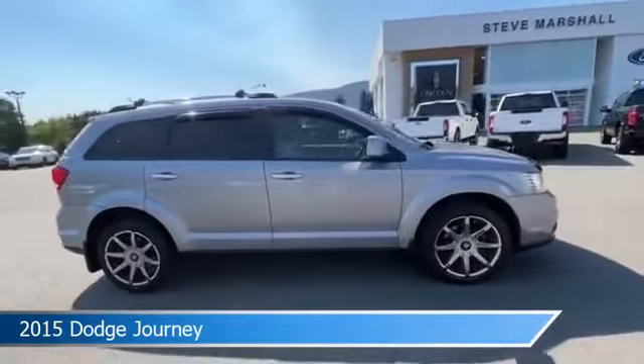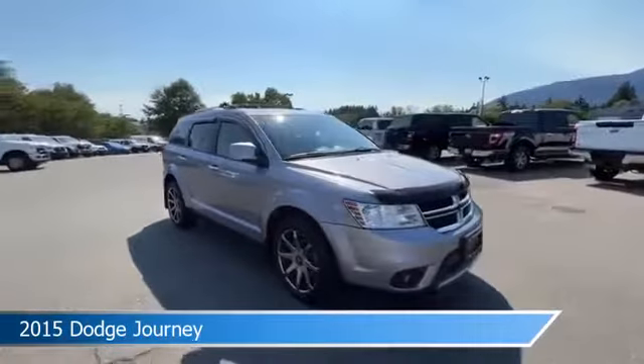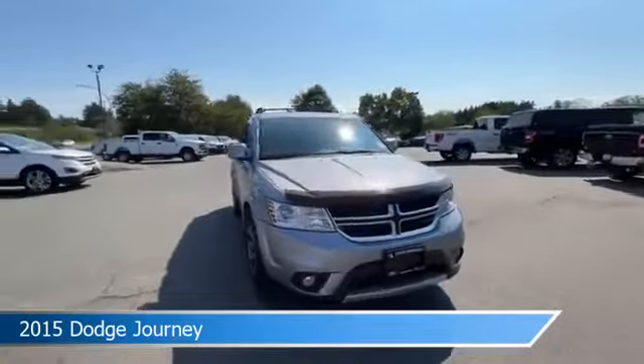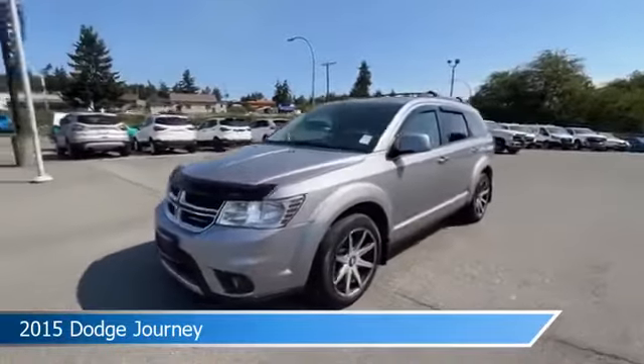This vehicle is located in Nanaimo, BC at Steve Marshall Ford Lincoln. Come in and check it out today. Take care.